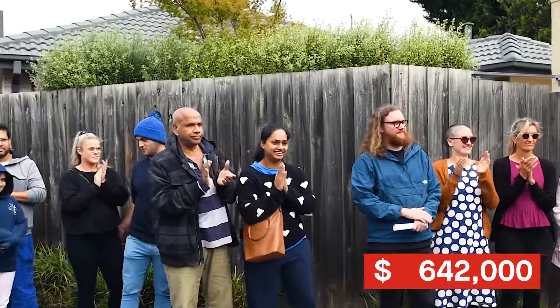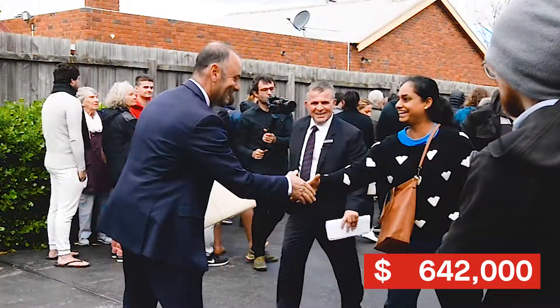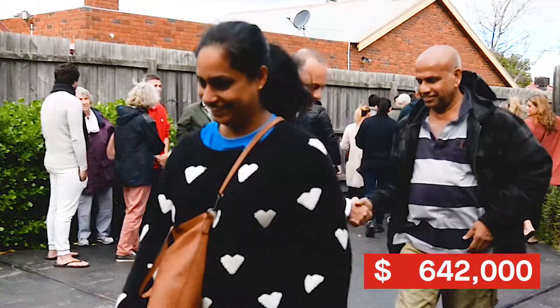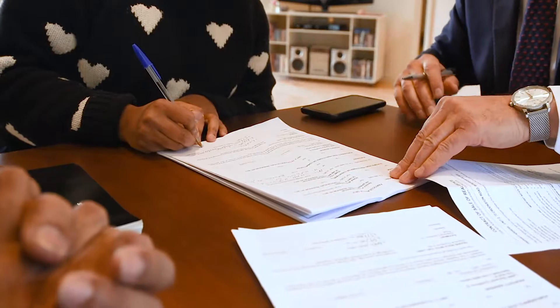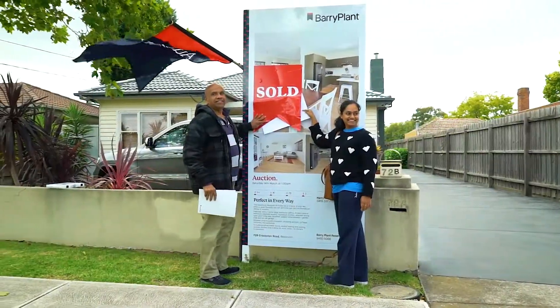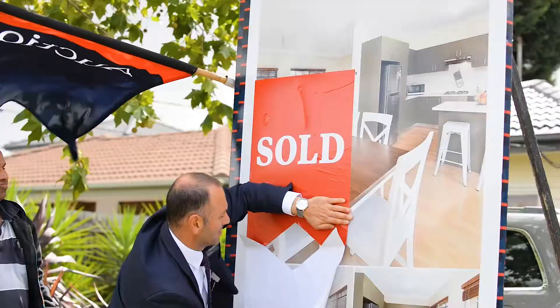Congratulations sir and madam. Commiserations to the under bidders. On behalf of Barry Plant and the vendor, we thank you. Great result at 72B Crookston Road, Reservoir — well above reserve, and a very happy vendor. A lovely young couple buying the property. For all your real estate needs contact Barry Plant Reservoir, 295 Spring Street, Reservoir — 9460 5066. My name's Harry Contossus, 0419 337 19. Cheers and have a great day.